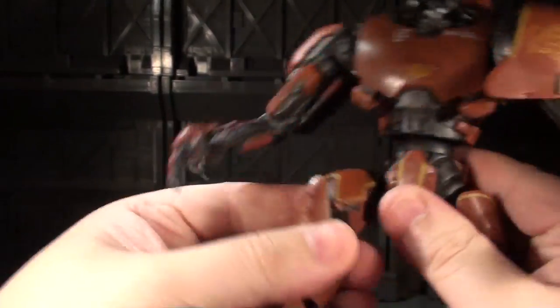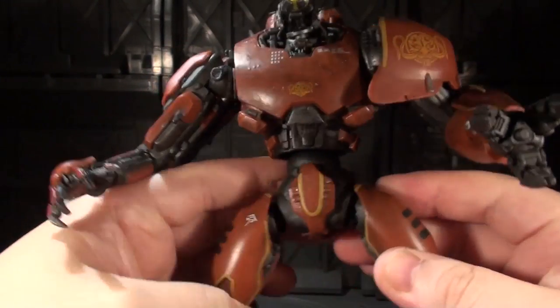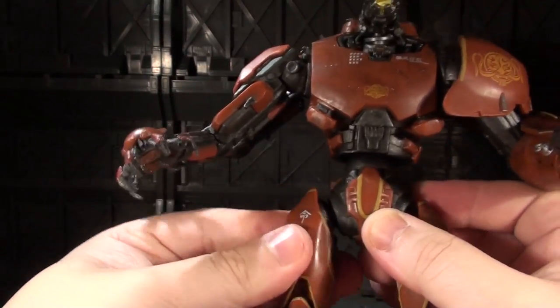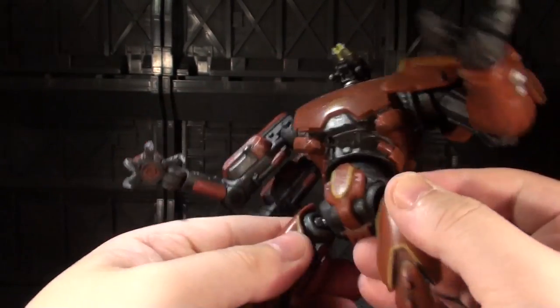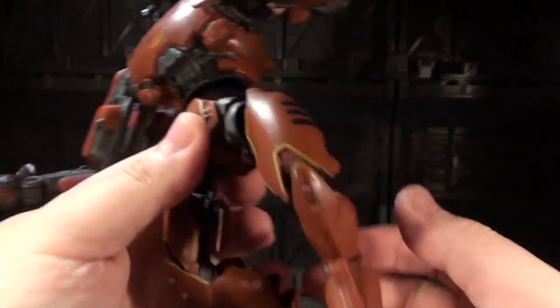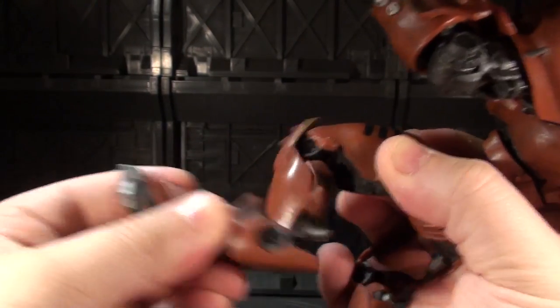The hips are both really good at going forwards and backwards, but outwards motion is actually somewhat doable — not amazing, maybe 45 degrees tops. The upside is you can also get a little bit of a thigh swivel out of this connection because there's so much open space around the ball, and this helps out quite a lot because he's got full articulation in the legs right out of the movie design.